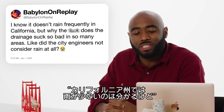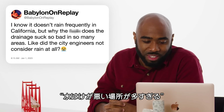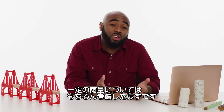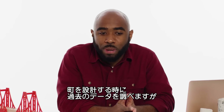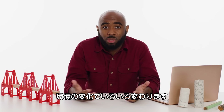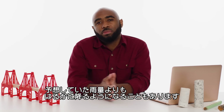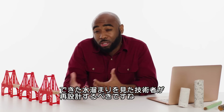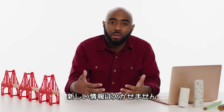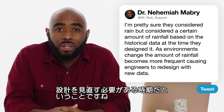At Babylon on Replay asks, why does drainage suck so bad in so many areas of California? I'm pretty sure they consider rain, but they consider a certain amount of rainfall based on historical data at the time the city was designed. As the environment changes, the amount of rainfall that was once expected to be very rare becomes more frequent. So you do have puddling that causes engineers to go back and redesign. We now have new information that allows us to design more for the present than the past.